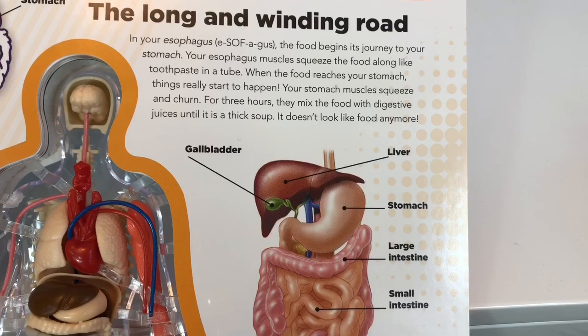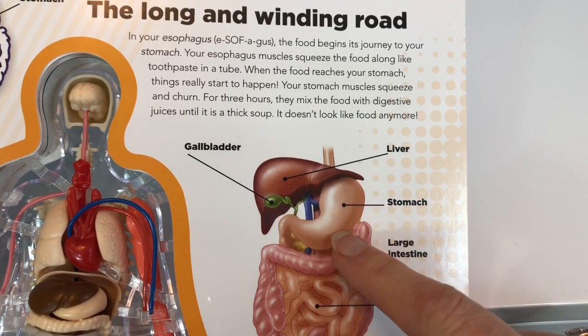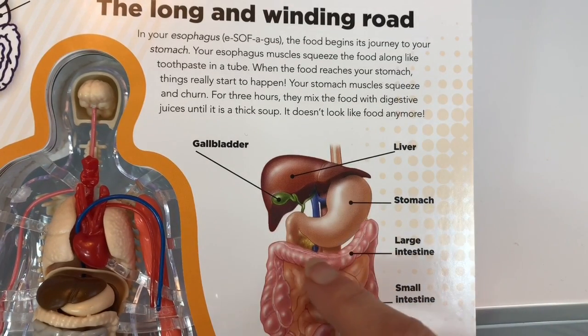It travels down your esophagus into your stomach. This is what our stomach looks like. Once the food is in the stomach, the muscles squeeze and mix the food for three hours to make it into a thick soup. Then it travels into the small and large intestine.